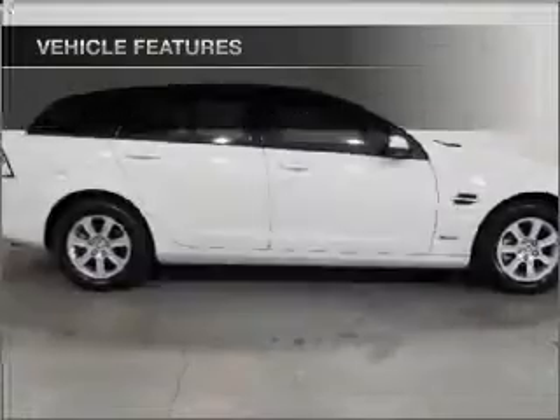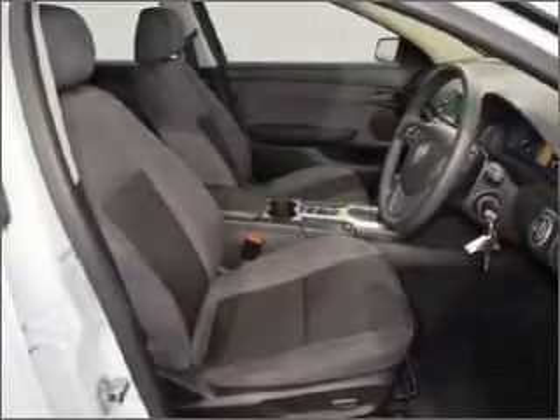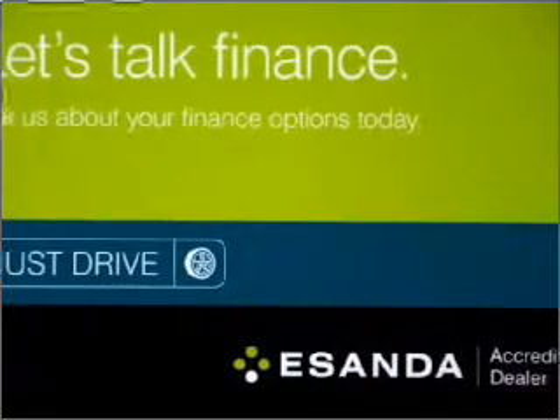Cruise control, climate control, central locking, power windows, an alarm system, a CD player, stability control, curtain head airbags, and power mirrors.